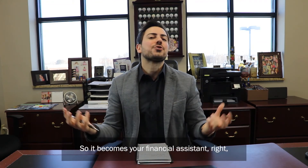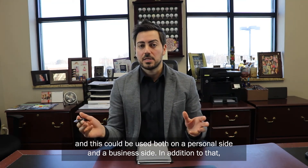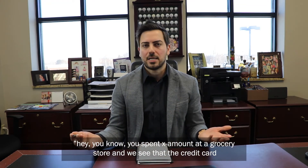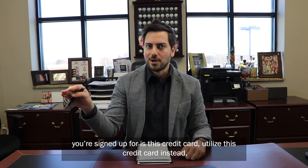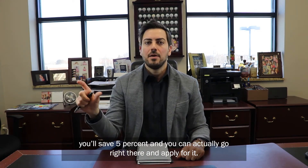So it becomes your financial assistant, and this could be used both on the personal side and the business side. In addition to that, products like Mint will give you recommendations — for example, you spent a certain amount at a grocery store, and the credit card you're signed up for is a particular card. Utilize this other credit card instead and you'll save 5%, and you can actually go right there and apply for it.